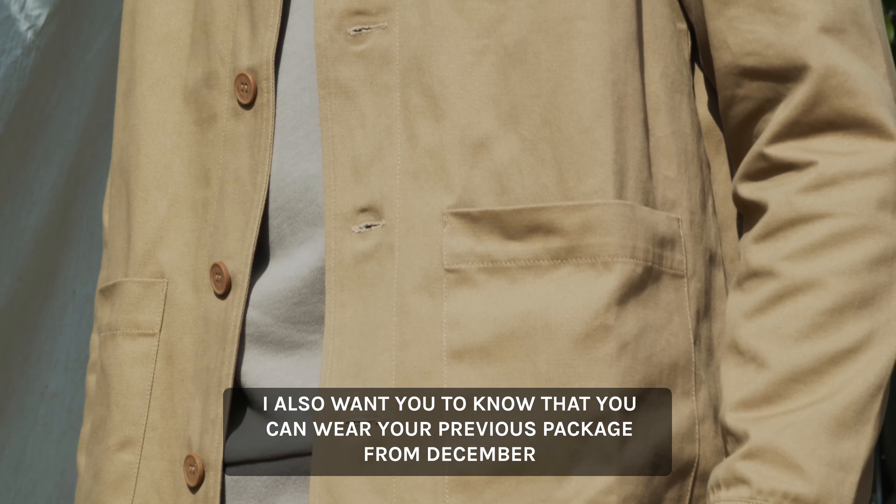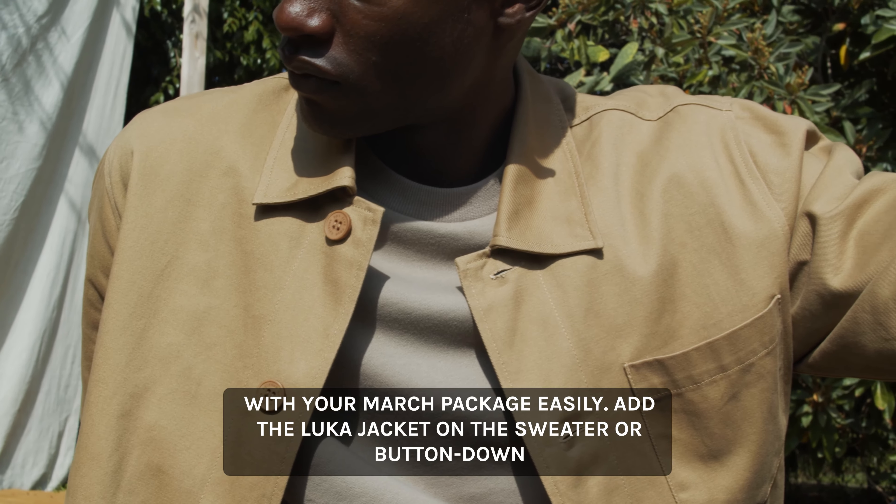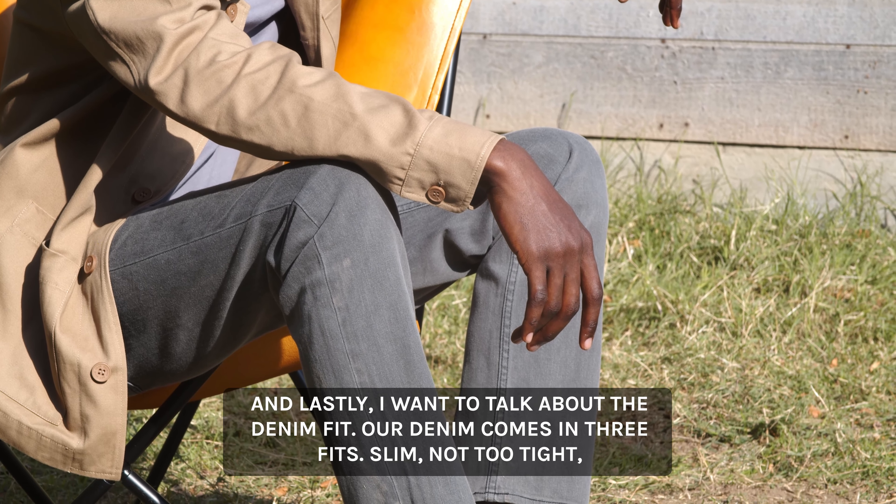I also want you to know that you can wear your previous package from December with your March package easily. Add the Luka jacket over a sweater or button it undone with your Riel or Ferdi denim.